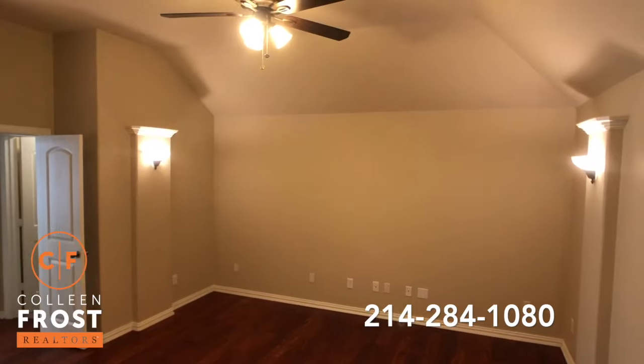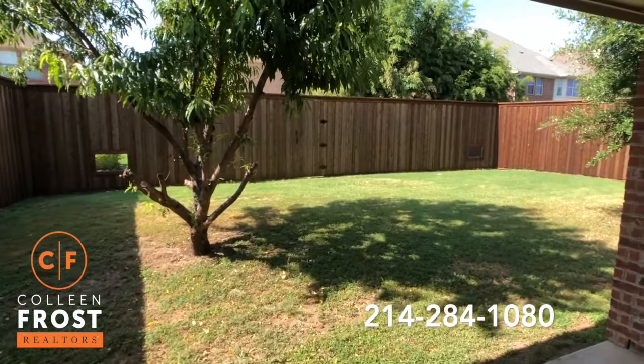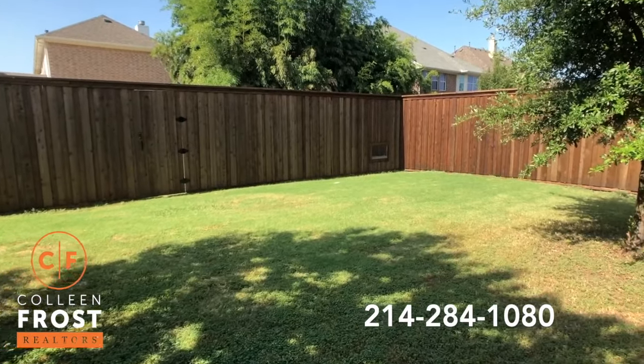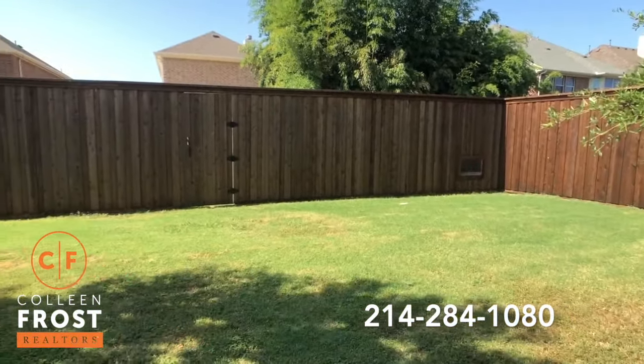Now let's go take a peek in your backyard. Here we are on the covered patio — it's so peaceful back here, super quiet.